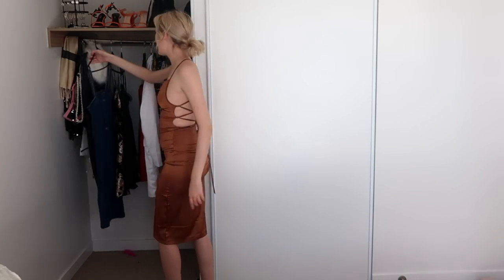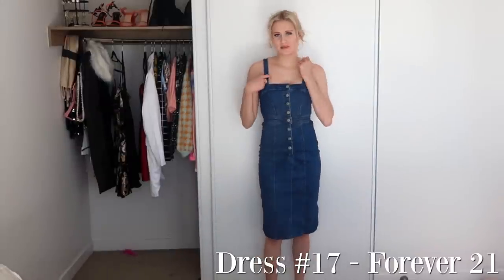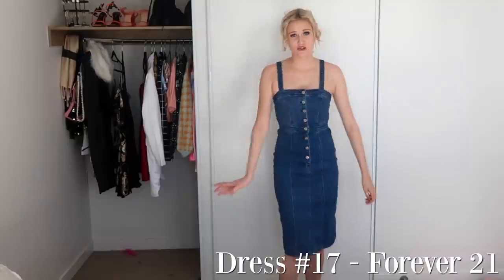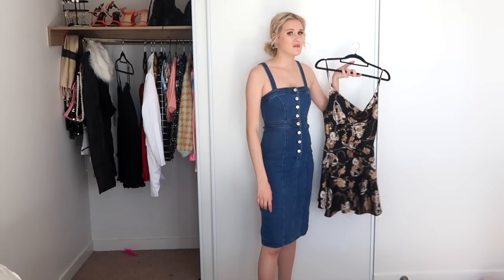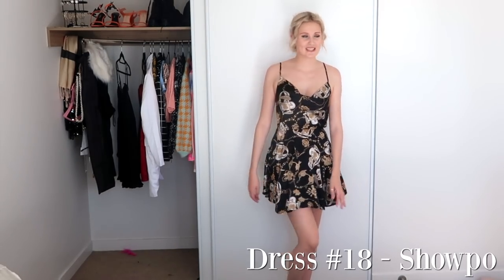Moving on, another dress I have is just a classic denim. This is what the little denim number looks like on — this is the front and this is the back. It's a great dress from Forever 21, I wear it all the time so I'm going to keep this one. Moving on, I'm going through this quite quickly because I don't want this video to be boring. The next one is another one that I usually wear at home a lot, but I think it's time to get rid of it.